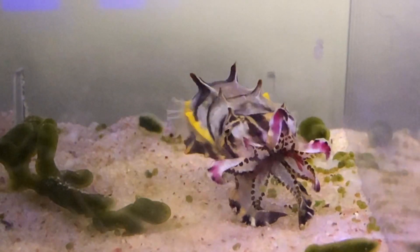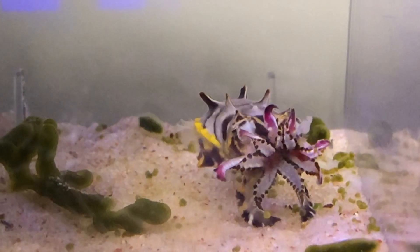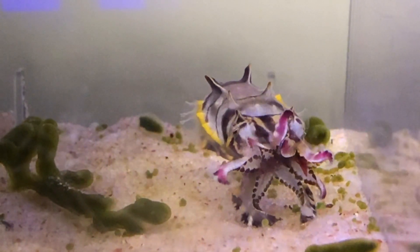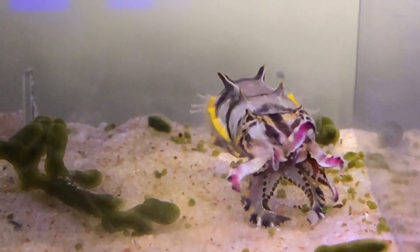Cuttlefish have eight arms and two tentacles and are unique in two ways. First, they can control body patterns and switch in an instant. Second, they can even change body textures at their will.